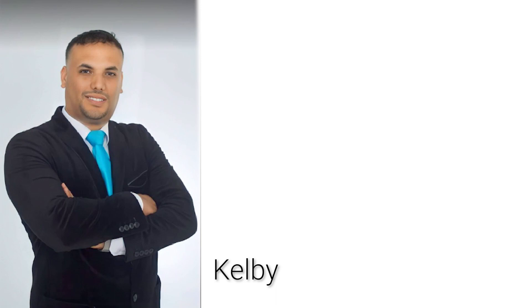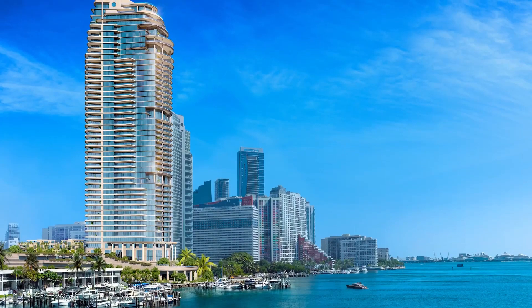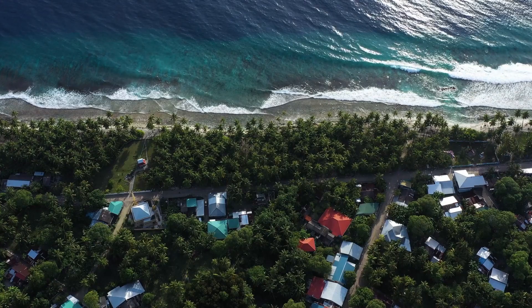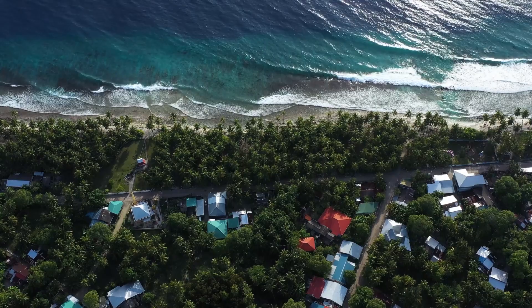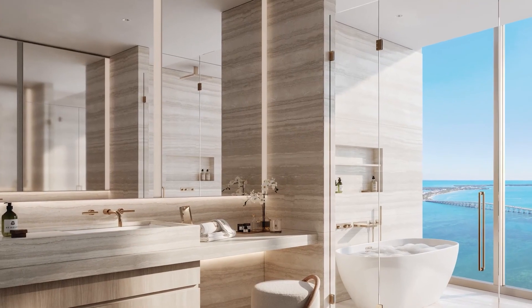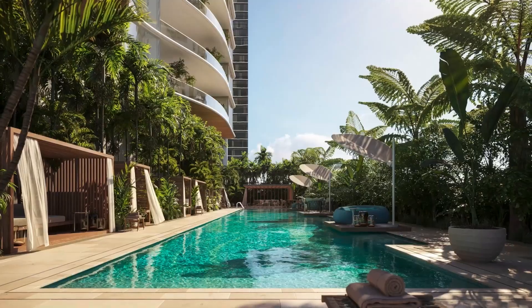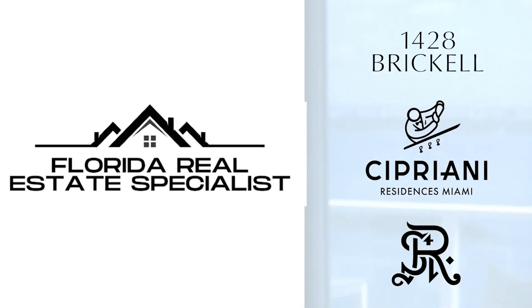Hi, I'm Kelby, the Florida Real Estate Specialist. If you love Miami, live in Miami, or are thinking about moving or investing here, you'll want to follow our channel. There's been a massive influx of a whole new level of luxury residential products and buyers. How do you know which project is a true luxury and that it's right for you? Well, that's why I'm here — the three most luxurious, desirable and reputable pre-construction condos in Brickell Miami right now.